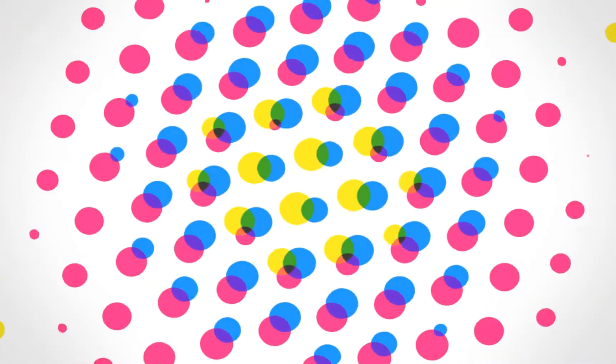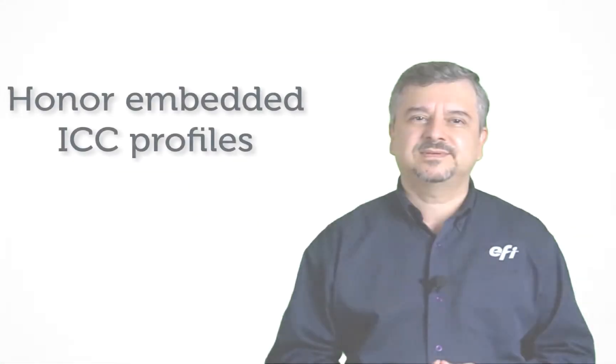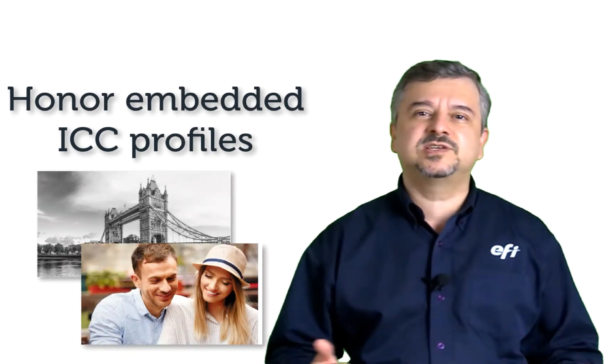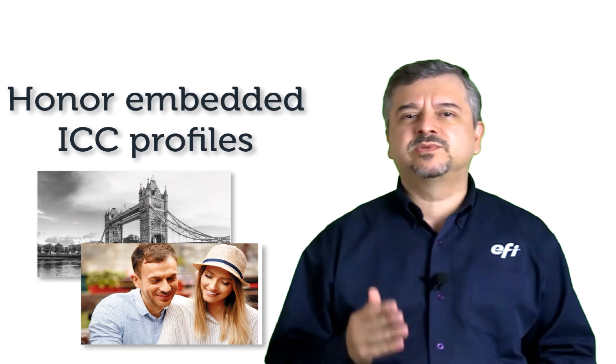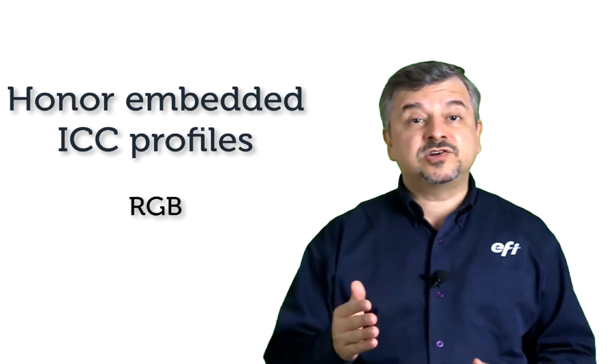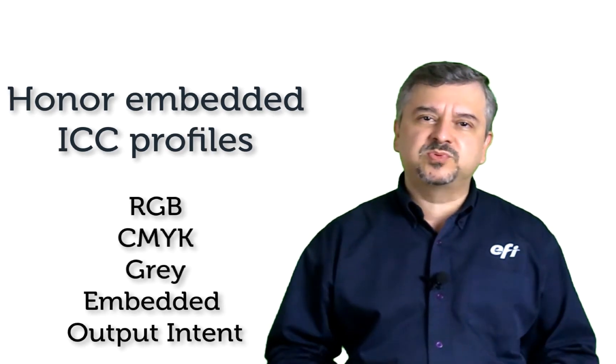Fiery Job Expert is really easy to use. Let's see some examples when Job Expert is enabled for a job. EFI has developed extensive checks for embedded ICC profiles. Job Expert will detect profiles in incoming PDF files, whether they are RGB, CMYK, gray, or even an embedded output intent profile.